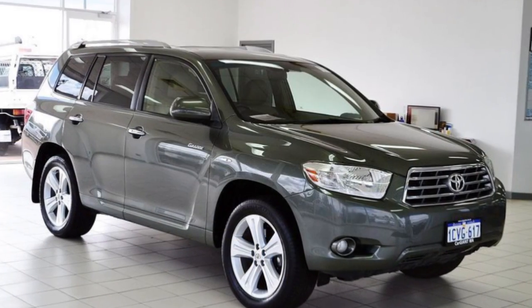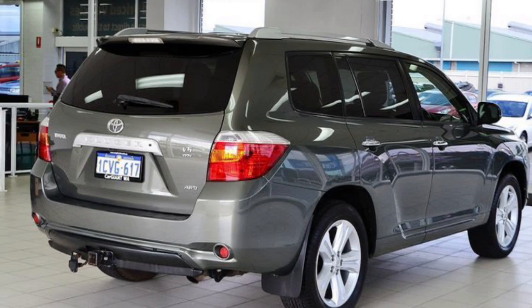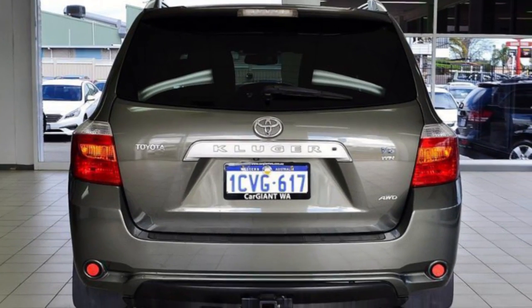The attractive exterior is complemented by its stylish interior. This vehicle has all the features you could dream of.